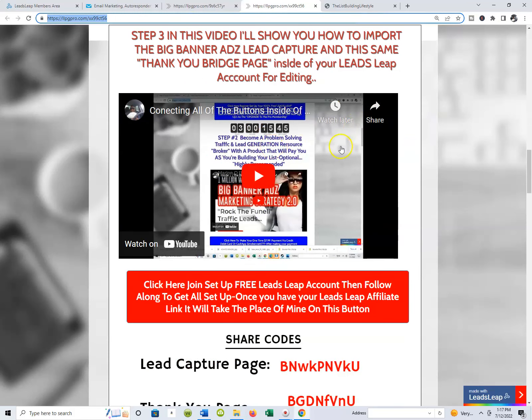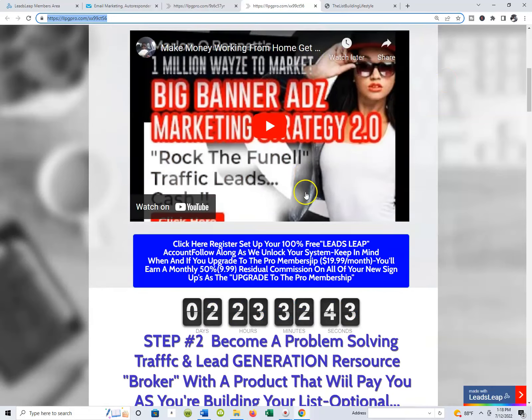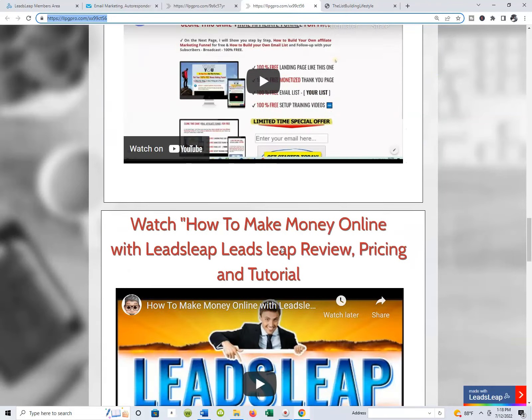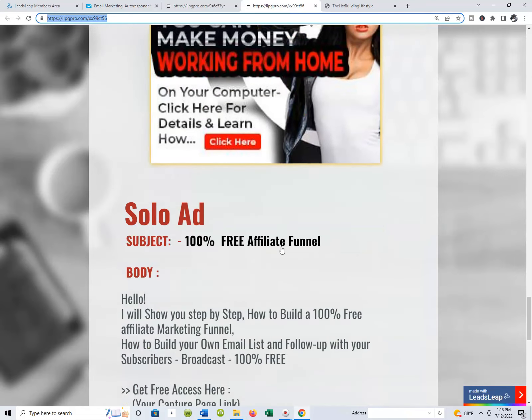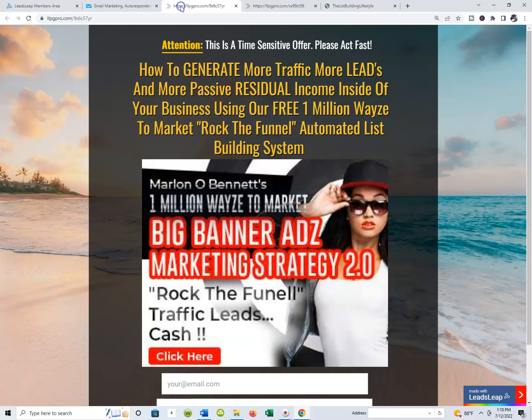We perpetuate the growth of our business because we have a lead capture page and a way to start generating leads and bringing people into our systems. We have an explainer page — what some people refer to as a VSL, a video sales letter — that walks people through, whether they just want to make extra income working from home or actually need more leads and more traffic. As traffic brokers, we give everybody everything they need, share the share codes with the teams, and grow the teams exponentially.